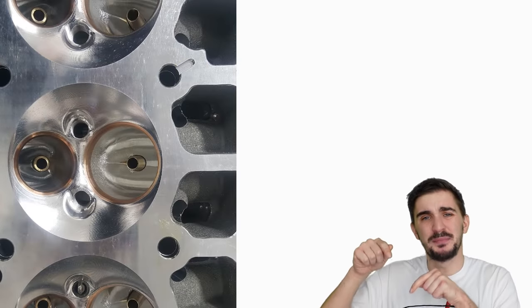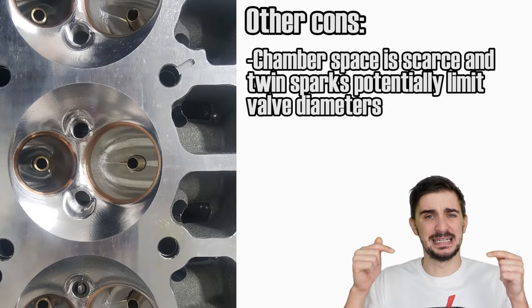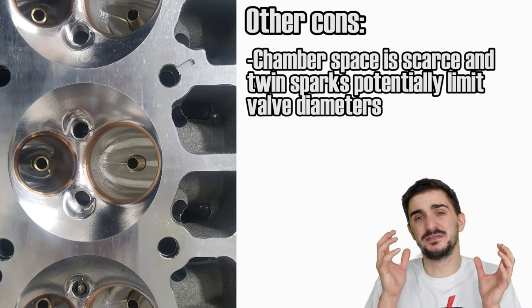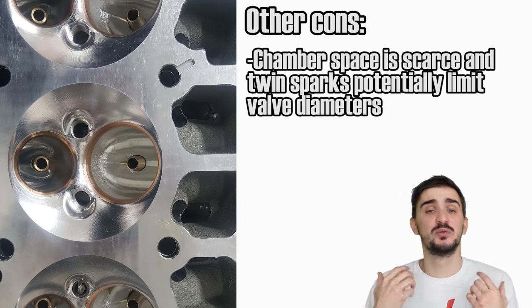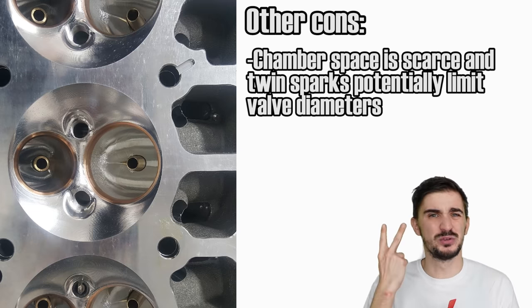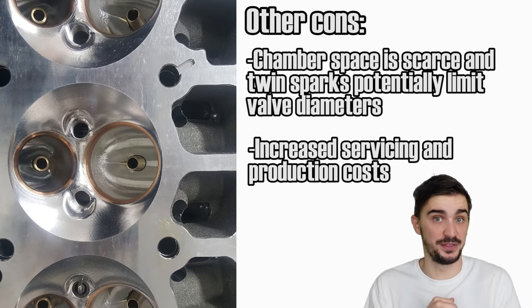In addition, twin sparks were abandoned because combustion chamber space is some of the most premium real estate in an engine — extremely scarce and valuable. Incorporating another spark plug can limit valve diameters, which limits performance potential. Having twin spark plugs also increases production and servicing costs, and that's never a good thing.